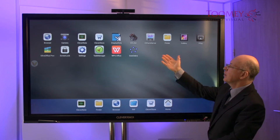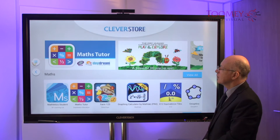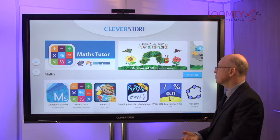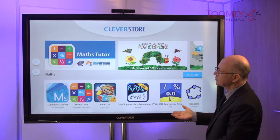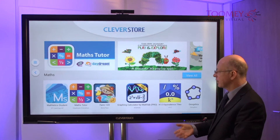I'm going to bring you from here out to the Clever Store. The Clever Store is the manufacturer's equivalent of the Google Play Store. All of the apps that we see here have been tested and curated by the manufacturers.